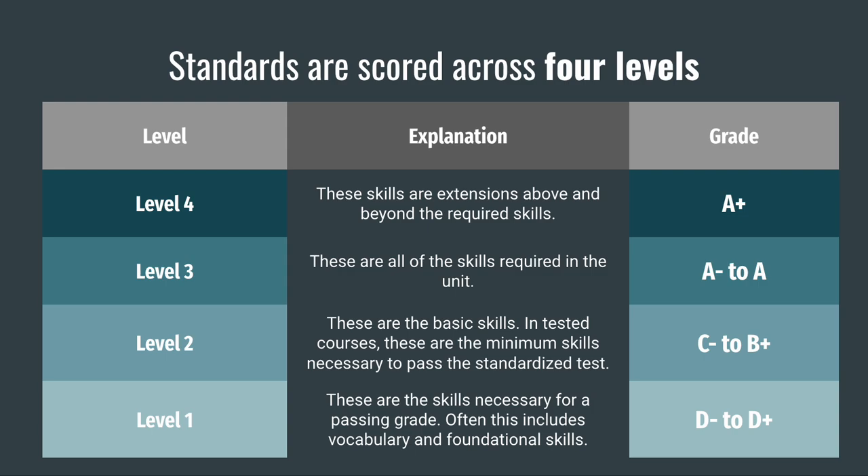Students who complete only the level 1 content receive a D-. Level 2 contains the basic skills for the standard. In tested courses, these are the skills that would be necessary to pass the state test. Students who complete skills from level 1 and 2 receive a C-. Level 3 skills are all of the skills that are required in the unit. Students who complete level 3 have done everything teachers could ask them to do, and they receive an A-. Level 4 contains skills that are extensions beyond the requirements. These skills often involve applying skills to new situations, combining skills, or using skills in a creative way. Students who complete level 4 receive an A+.